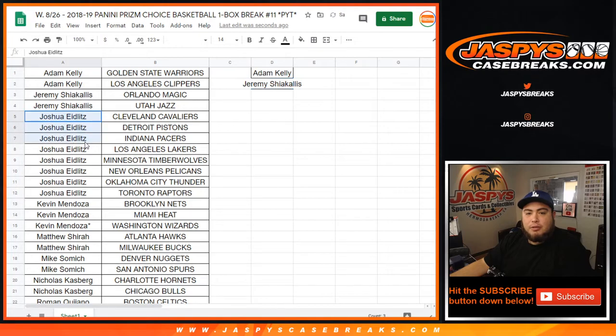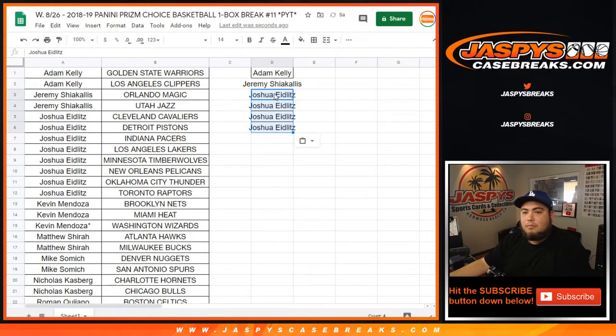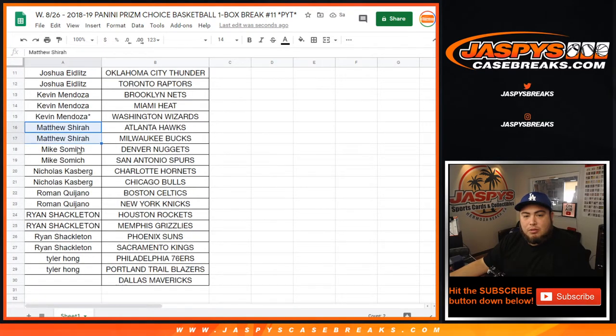Joshua with one, two, three, four, five, six, seven, eight — so that's four entries. Kevin got one, two, three, but he did get lost by mojo in the last one, so we'll give him a little mojo — that's one entry for you man. Matthew with two, Mike Solange with two — you guys both get an entry.